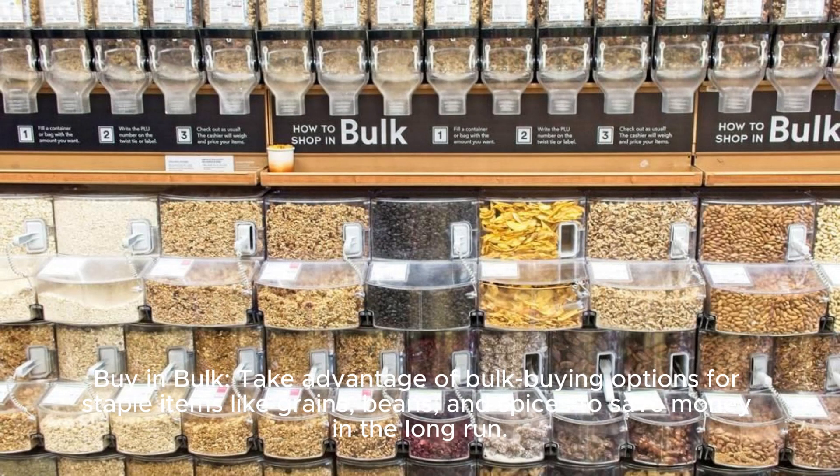Buy in bulk: take advantage of bulk buying options for staple items like grains, beans, and spices to save money in the long run.